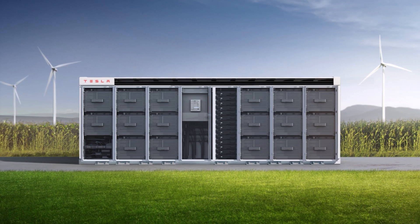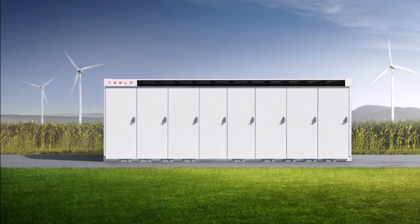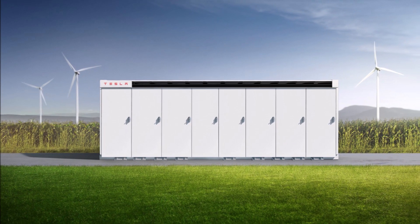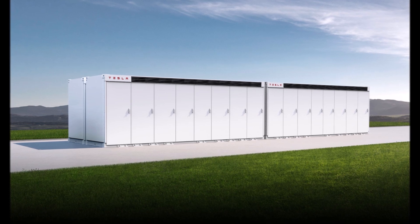Just last quarter, Tesla's solar unit posted its best quarter in four years. Battery storage installations are also accelerating thanks to products like the Megapack.